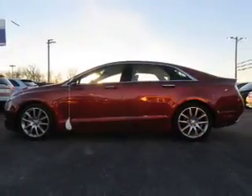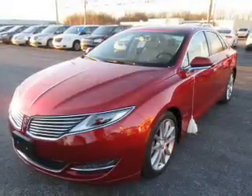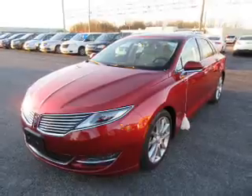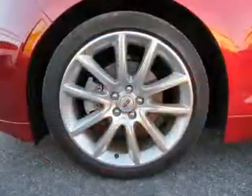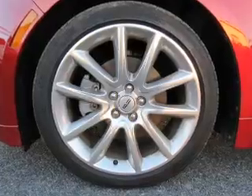Bluetooth connectivity, Sirius XM satellite radio, an auxiliary input, remote start, steering wheel controls, push button start, and automatic climate control.